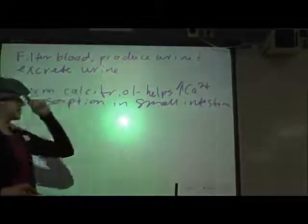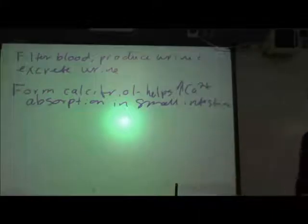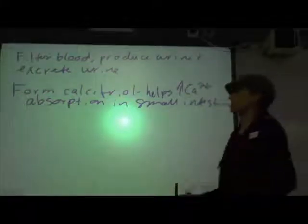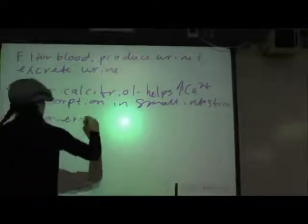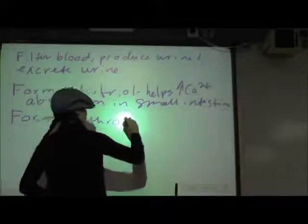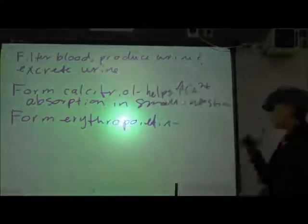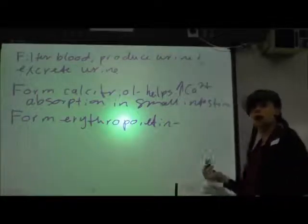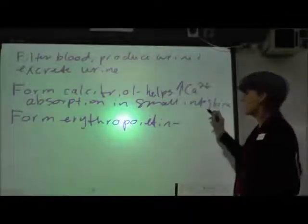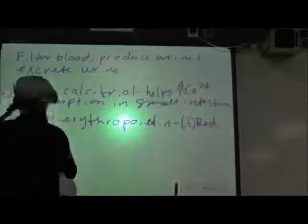Calcium is a very important ion in the body, but it's also kind of hard to absorb — it's got these two positive charges. With calcitriol present in the system, it's easier to absorb that calcium. The next thing that the kidneys do is form erythropoietin, which is released in response to low blood oxygen levels or low red blood cell count, and it stimulates our red bone marrow to increase erythrocyte production.